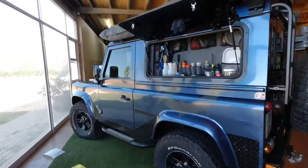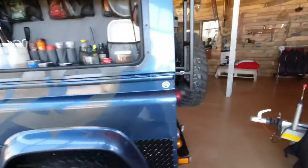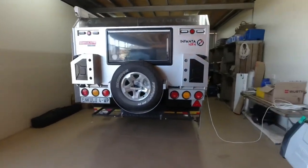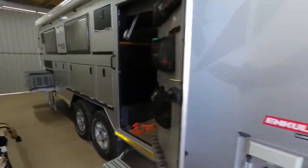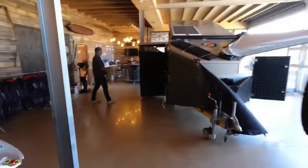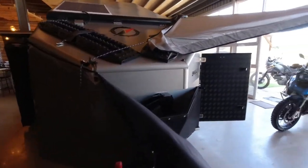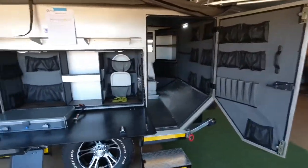There's a nice Land Rover 90 TD5 here that's been customized by Fanta. There's also the Nkulu 4 which we saw at the show a couple of weeks back — that's been sold now, so they're just doing a couple of things to it before it goes off. They're big into bikes as well at the factory, so they generally go off on weekends and enjoy themselves on bikes as well as overland vehicles.